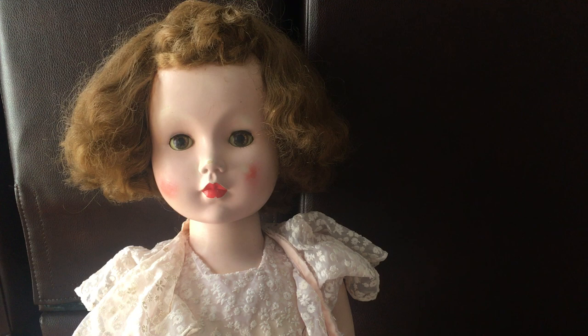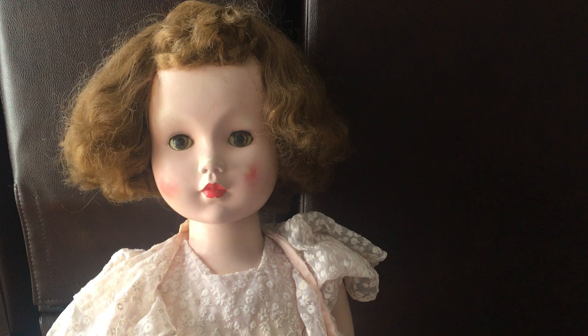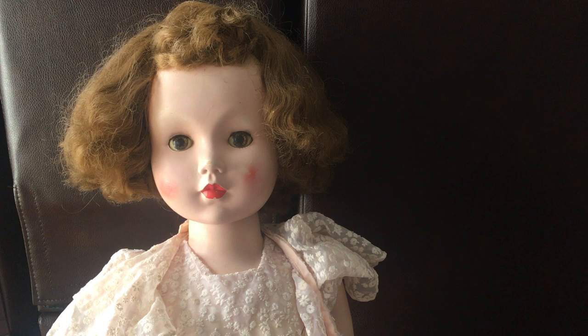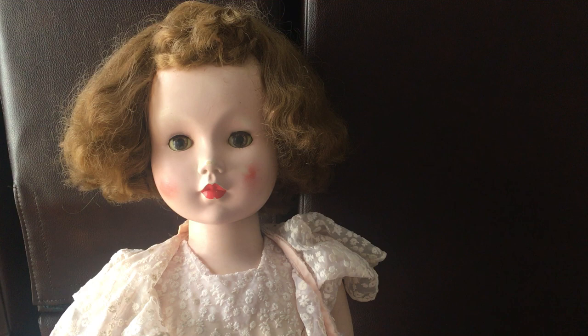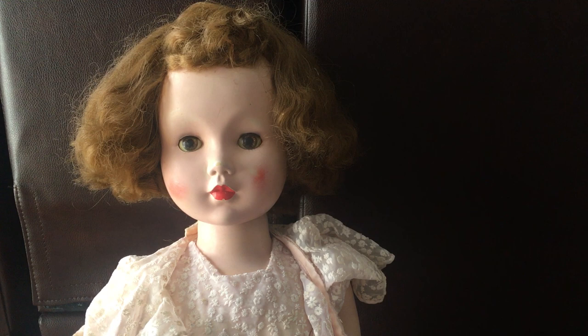She is considered a rare doll to find, especially in really good condition. I purchased her off of eBay a couple of years ago and I was really happy to find her. She does have a couple of flaws, and I think I got her for a pretty good deal, but being a rare doll she can be very pricey.